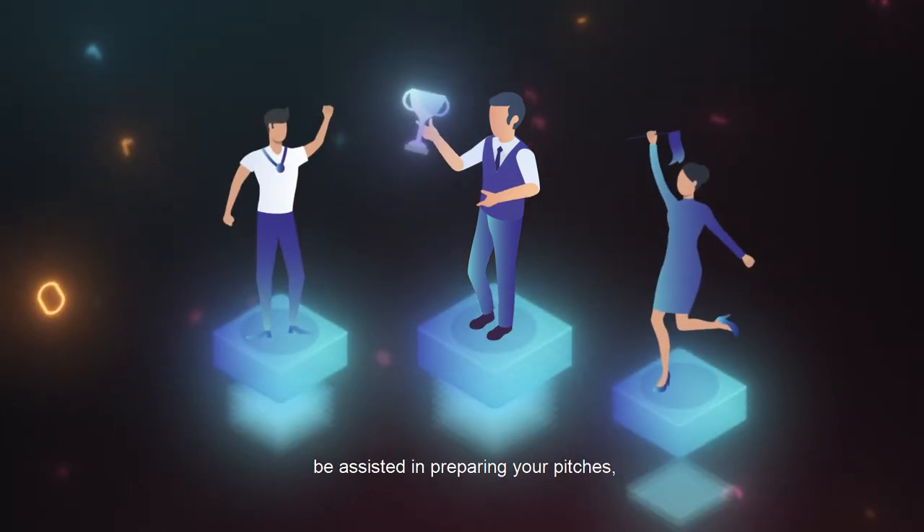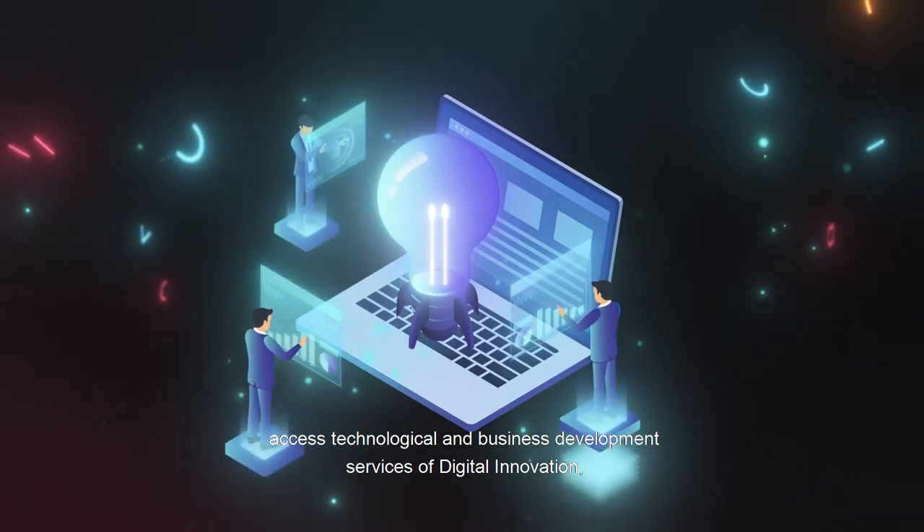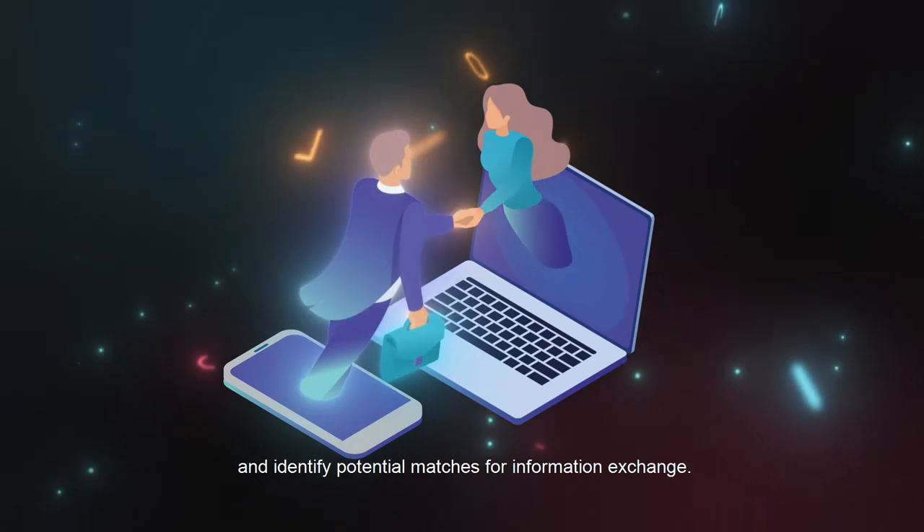Be assisted in preparing your pitches, access technological and business development services of digital innovation, and identify potential matches for information exchange.